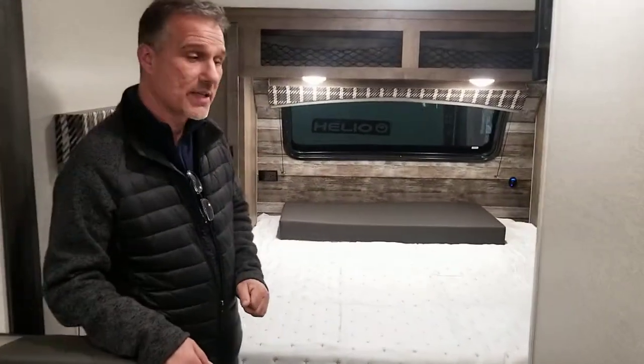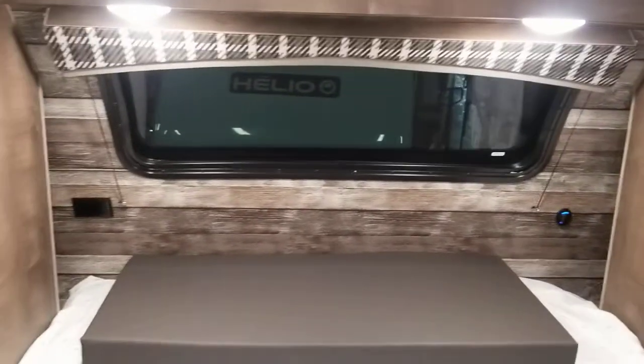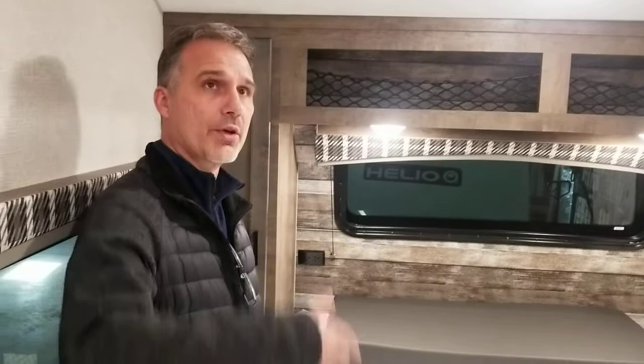I'm going to start at the front. This is the front of the trailer and it's got a walk-around queen-size bed. This trailer is 22 foot 1 inch, and that's including the tongue. They actually managed to squeeze a walk-around queen-size bed in a trailer this size. It's just over 3,500 pounds — 3,530 is its dry weight. It's 7.5 foot wide. If you watched the exterior video, you know that the roof is actually made out of fiberglass — a great way to construct a trailer.